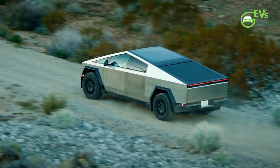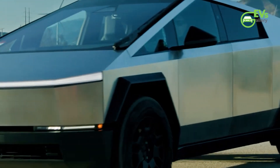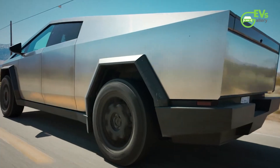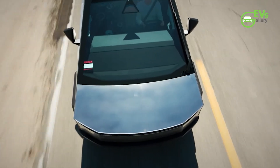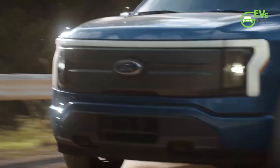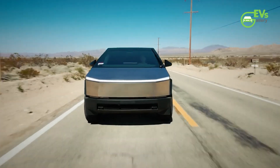In the broader landscape of electric truck manufacturing, the Cybertruck's aerodynamic performance holds its own against competitors. While the tested CD may fall short of Tesla's initial target, it still positions the Cybertruck favorably between the Chevy Silverado EV and Ford F-150 Lightning, as evidenced by comparisons with other EV truck manufacturers' figures.